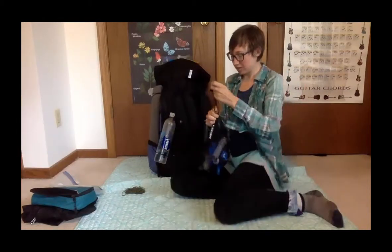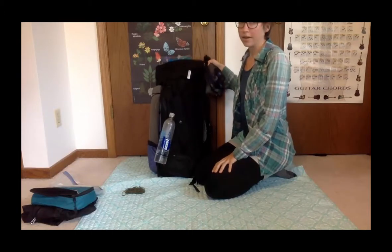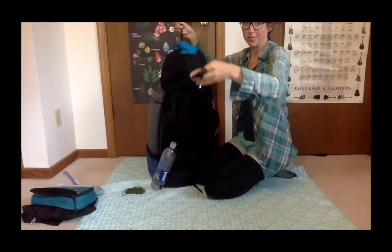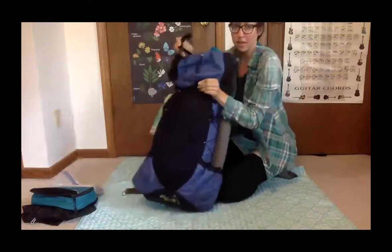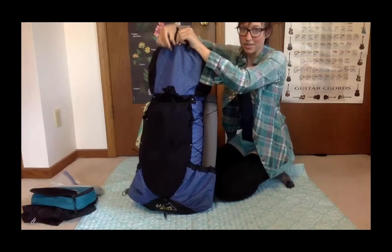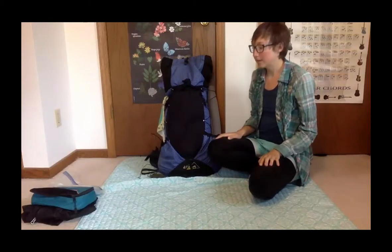Since I liked to do long hauls — sometimes eight or nine days between resupplies — the food bag would be spilling over. There's a strap that stretches over the top and snaps in front, but for the first three or four days after a resupply I couldn't even snap it shut so it just hung open.